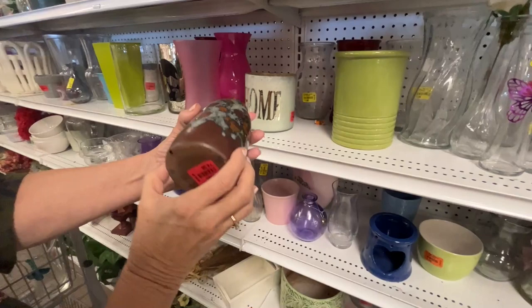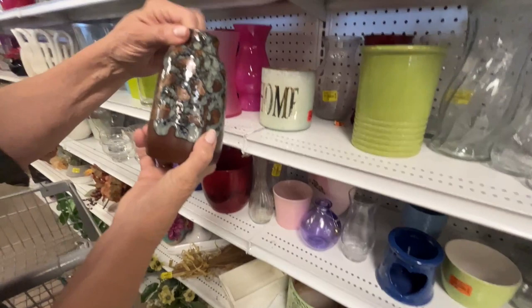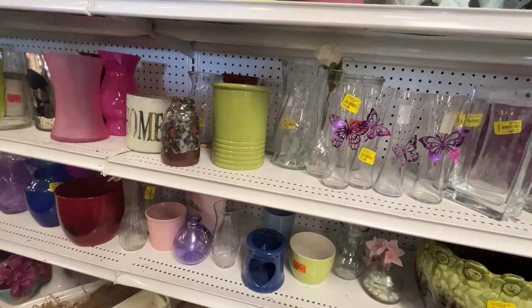That's a really pretty piece of pottery. The thing is, pottery's a hard sell lately. We've got to get rid of some of the pottery we already have.